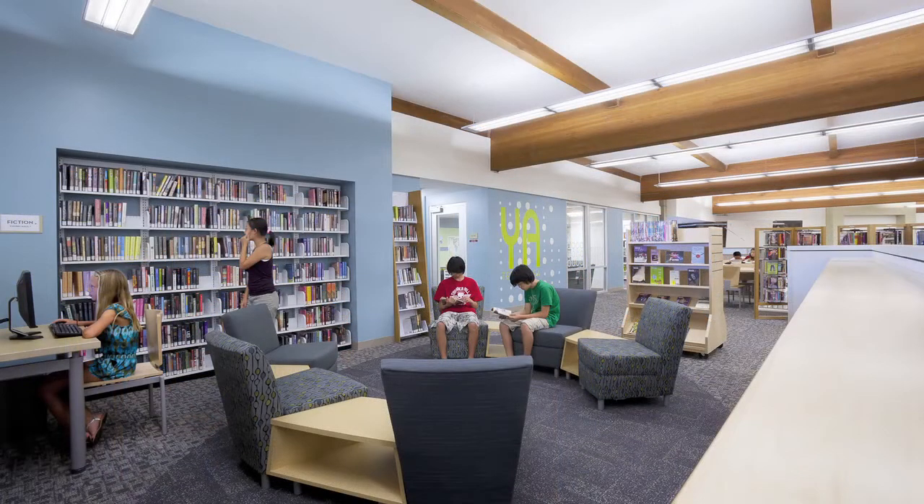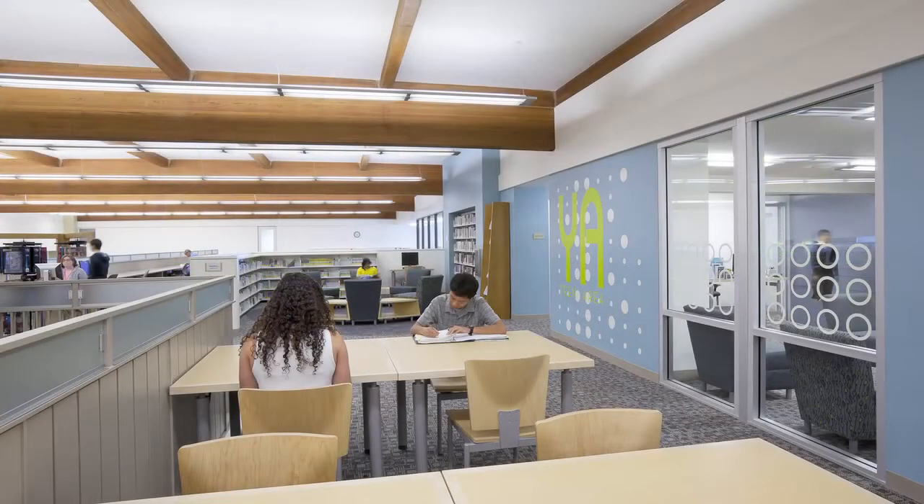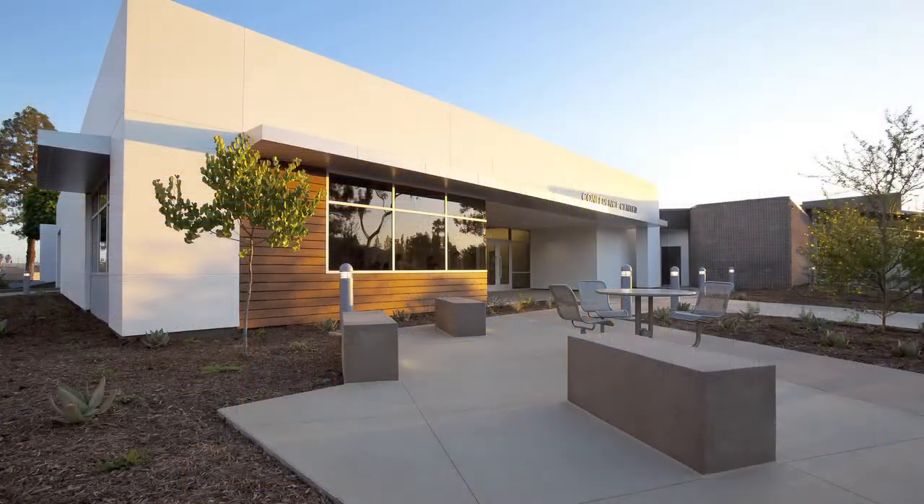People are learning how to use the library differently, and things are in a little bit different place. But also, you don't even need to talk to a librarian — everything is very self-service. You can check out your own book and watch your book being sorted back in. It's pretty exciting.